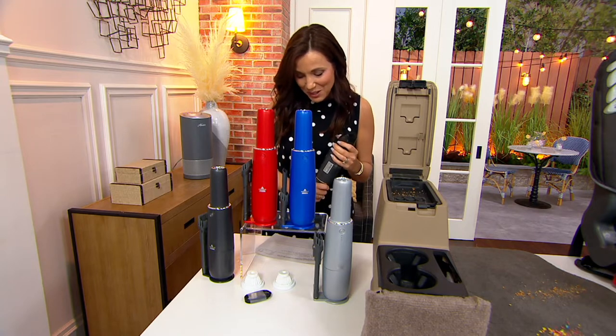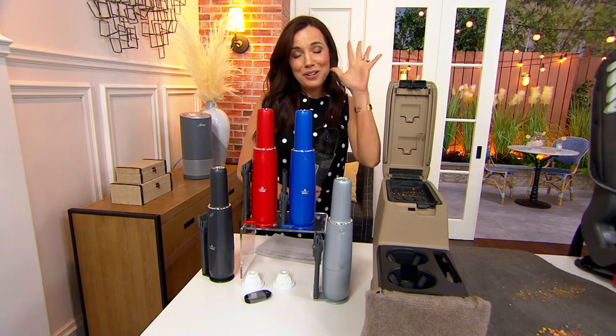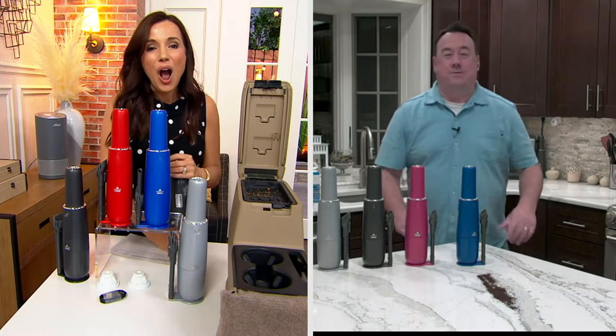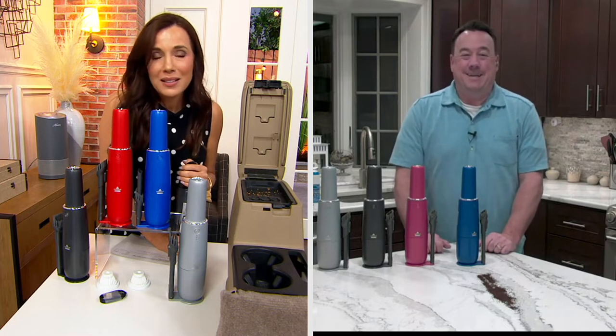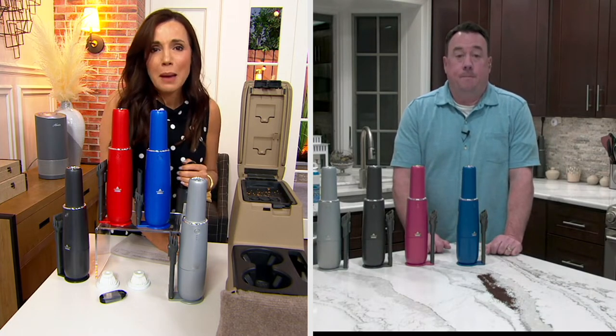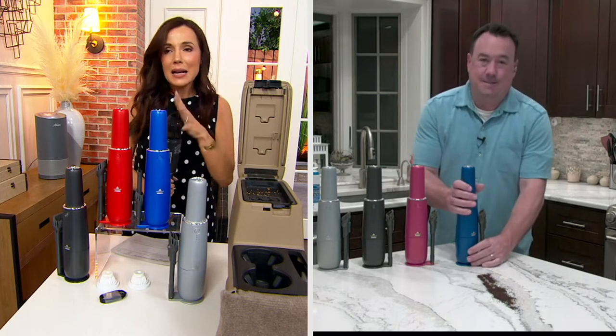My friend Scott Hind is with us. He brings us all kinds of great products, including those from Bissell. I wanted this in the show because a Bissell for five easy payments of $7.40 — Bissell is one of the most widely respected names in any kind of home cleaning.